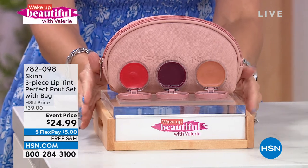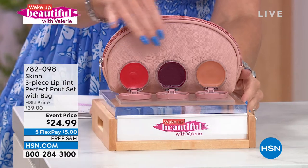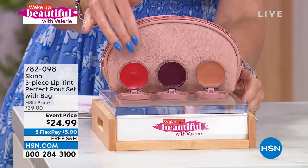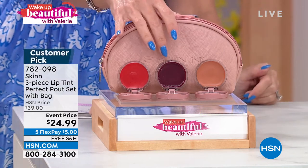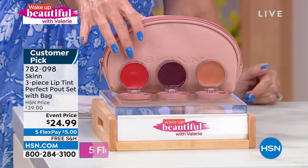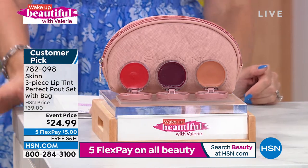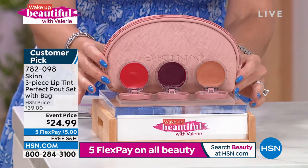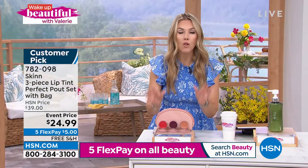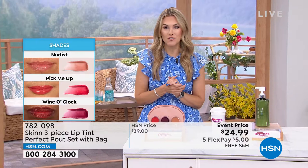We are in pictures and smiling after today's special, and I could give you three beautiful complimentary toned lip tints that are more than just color. You're going to get the nude, the berry, and the cherry. These are hydrating lip tints that plump up your lips. You're also going to get this great little pink blush cosmetic bag, and it's only $24.99 for all four full-size pieces. Five flexible payments on all beauty today makes it $5 on your credit card, free shipping and handling.